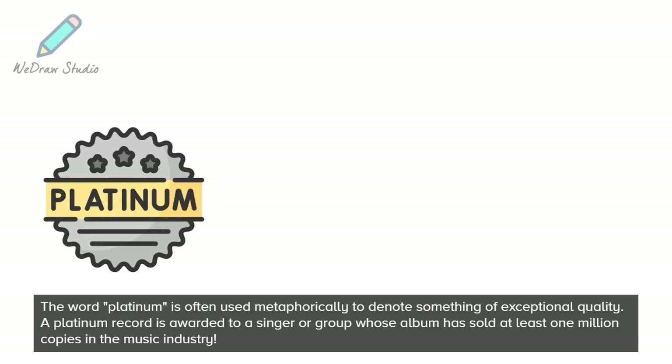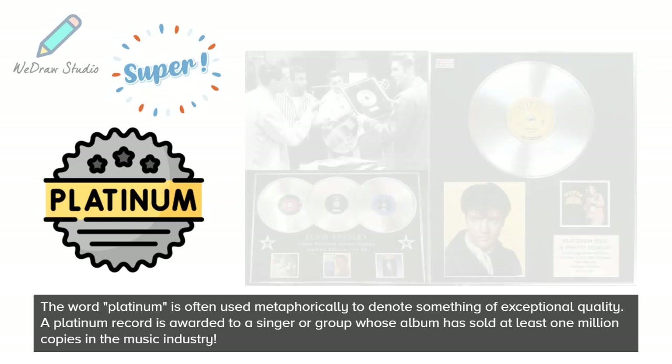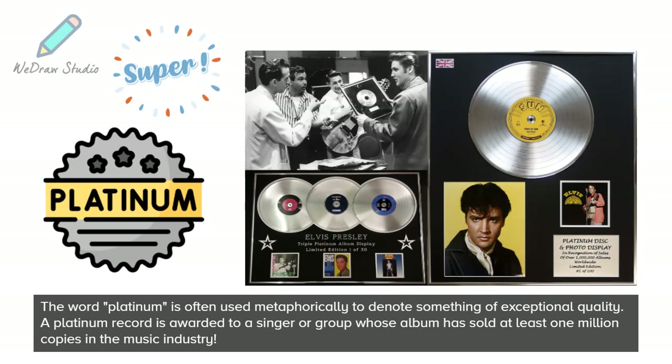The word Platinum is often used metaphorically to denote something of exceptional quality. A Platinum record is awarded to a singer or group whose album has sold at least 1 million copies in the music industry.